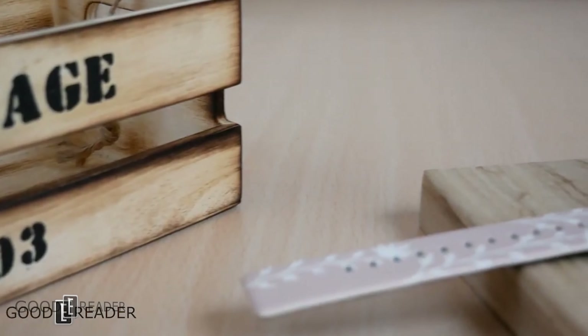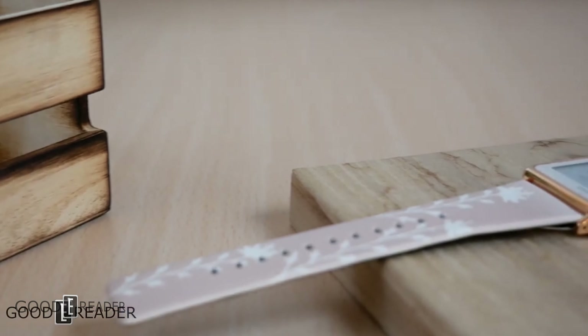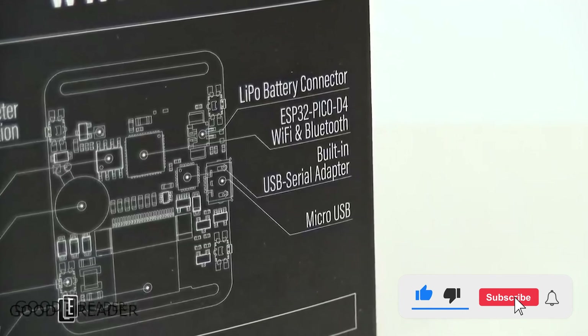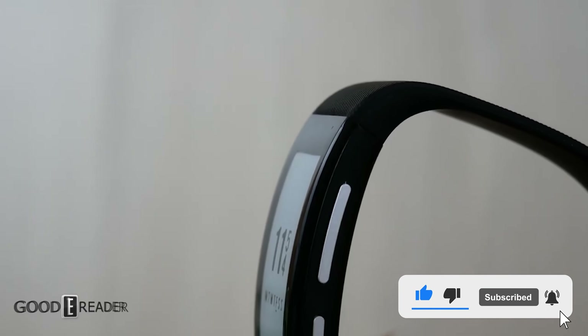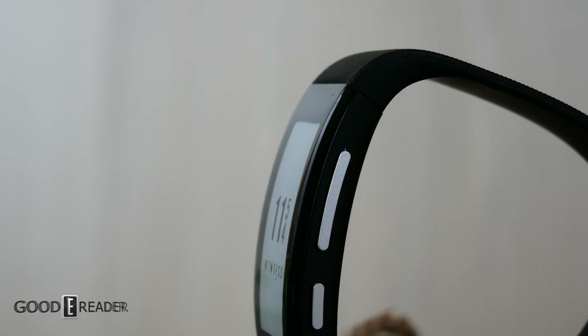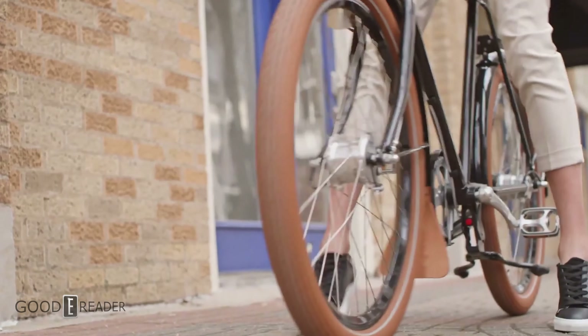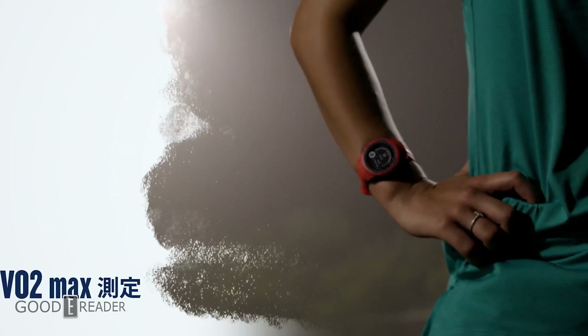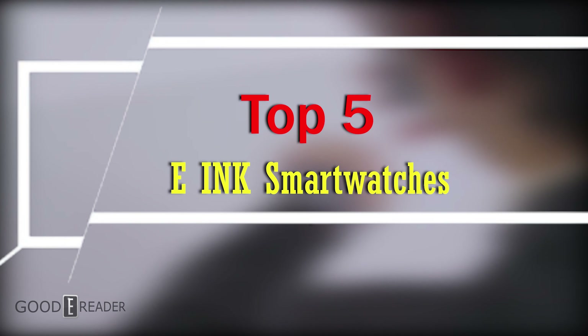E-ink smartwatches have been around for quite some time and have not really garnered any sort of mainstream adoption. Despite companies like Garmin, Fossil, and even Sony having multiple smartwatches under their belts, e-ink smartwatches are still a little bit unknown to the general public. Today we're going to look at the top five e-ink smartwatches you can actually buy right now.